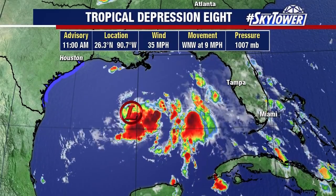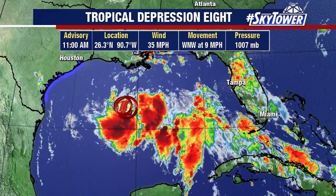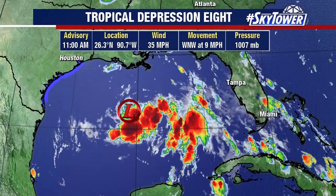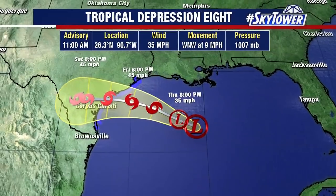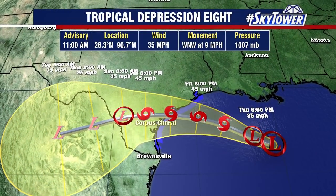We do have a tropical storm watch that is up from Port Mansfield, Texas, down to High Island, Texas. This is basically forecasted to become a tropical storm sometime either later today or into tomorrow. The next name on the list, by the way, is Hannah, making landfall across the coastline of Texas as we go into the weekend.